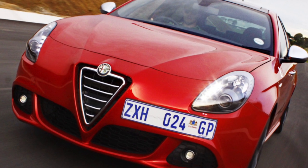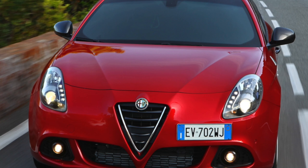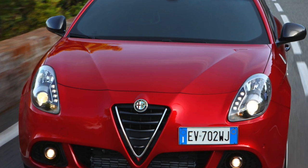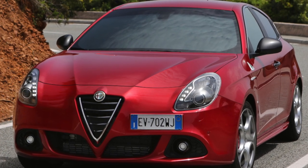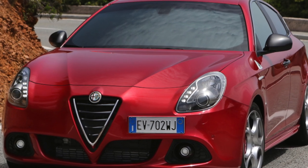In 1957, an exclusive version was introduced called the Giulietta Ti — Turismo Internationale — with minor cosmetic changes to the exterior. The abbreviation Ti is still used by the company for production vehicles with modified body parts, such as the Alfa Romeo 159.